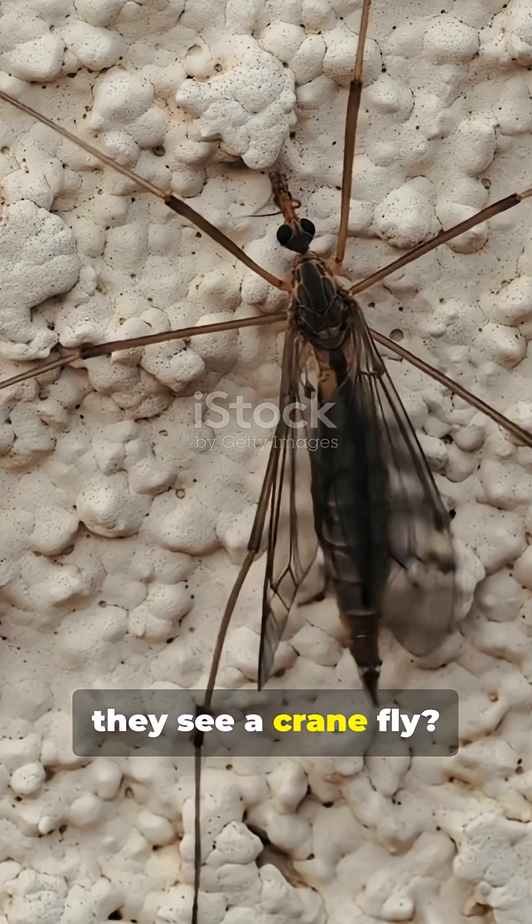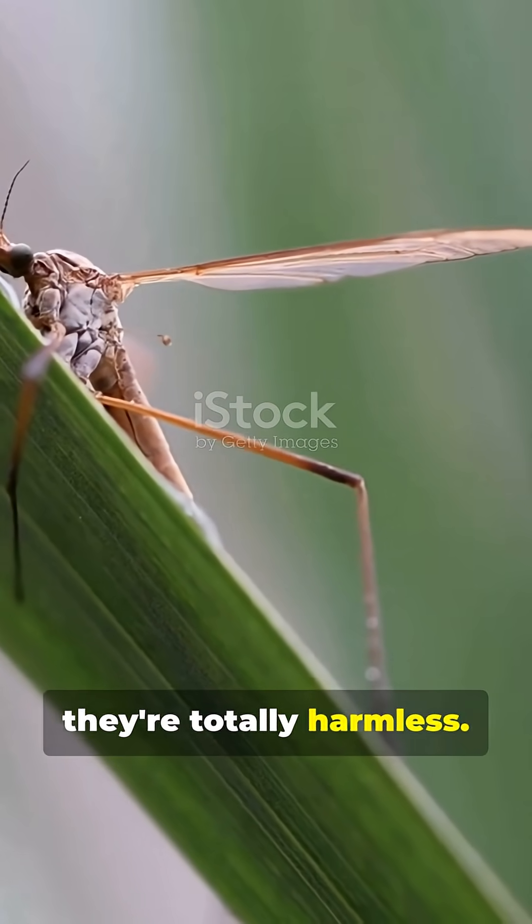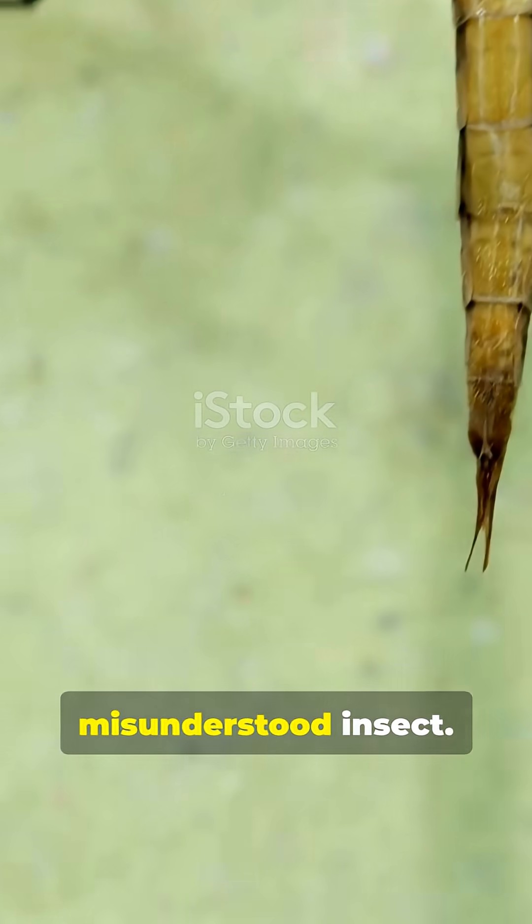Why do so many people panic when they see a crane fly? Spoiler alert, they're totally harmless. Let's bust some myths about this misunderstood insect.